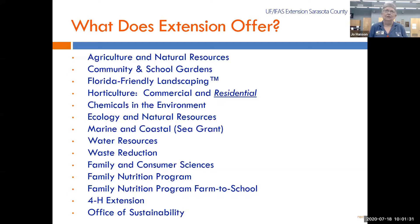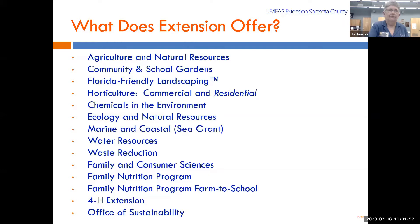A lot of people don't realize how much there is in Extension. We have ag, natural resources, school gardens, Florida Friendly Landscaping is the umbrella under which we teach everything. We have both commercial and residential horticulture, chemicals — there's a whole list of stuff. 4-H is also part of Extension.